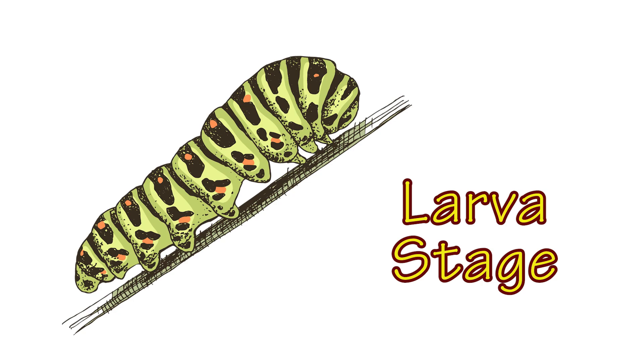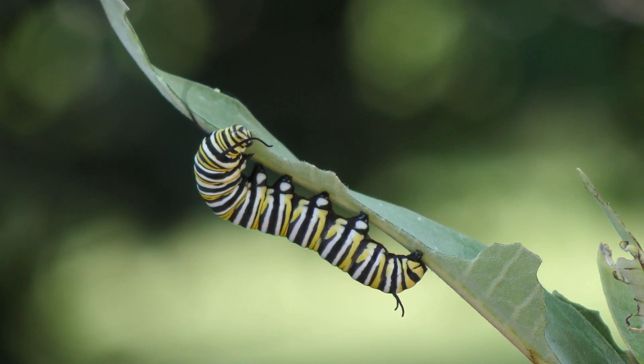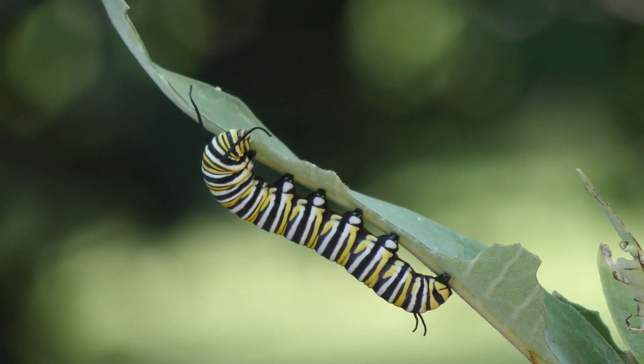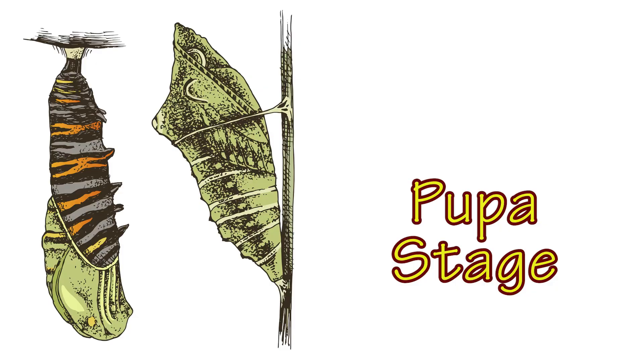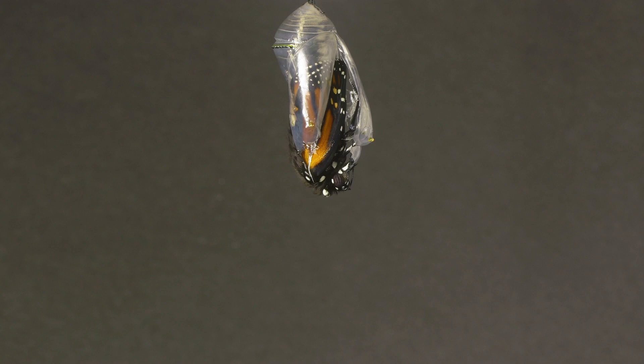The next stage is the larva stage. This stage lasts about nine to 14 days when the egg becomes a caterpillar. Did you know a caterpillar has six pairs of eyes? Even though they have many eyes, their eyesight is poor and instead they use their antennae to help them move around. Once a caterpillar is fully grown, it forms itself into a pupa or chrysalis. This is where it changes through metamorphosis to make up the parts of a butterfly.